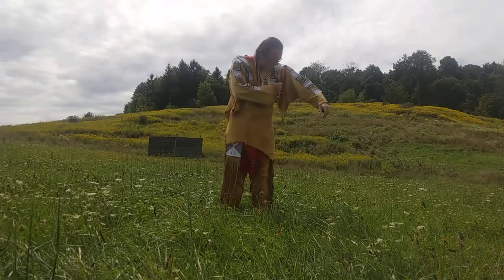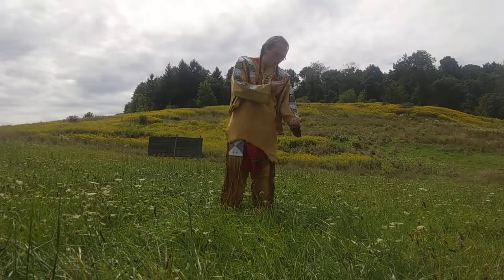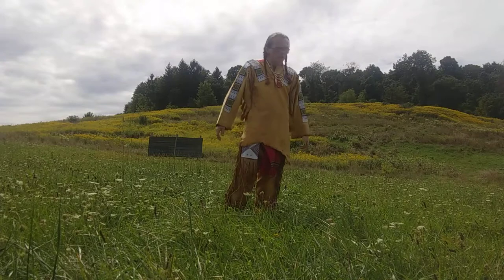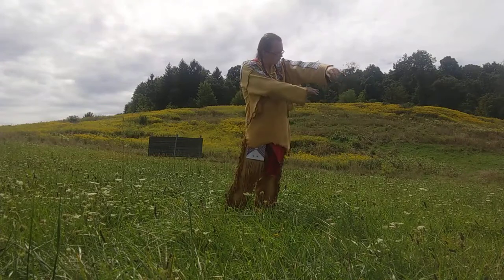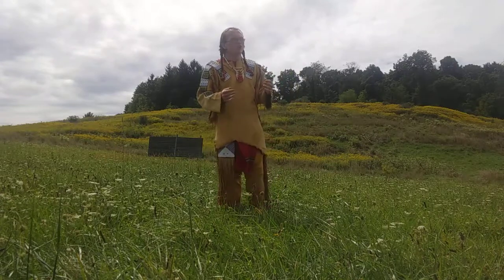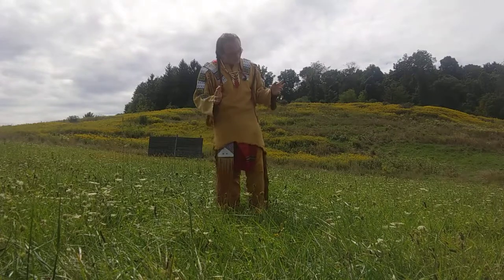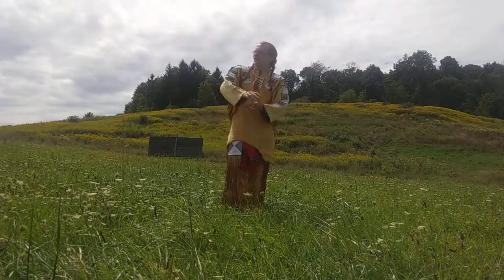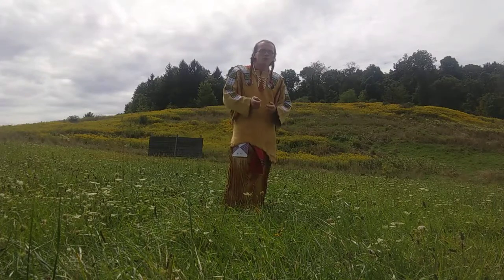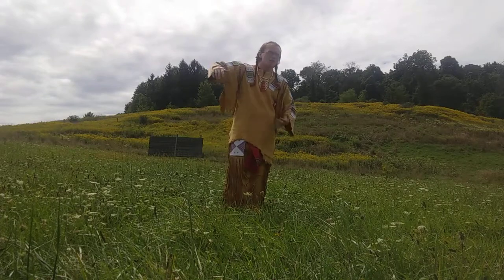You'll also see I have scalp locks attached to my shirt. These scalp locks are normally human hair locks, though they could be animal hair or horse hair. You may see other shirts with hundreds of scalp locks all up and down the arms. A lot of people think those were taken from enemies that were killed — that's not necessarily true. That could be the case, but it wasn't too common for someone to have hundreds of enemies killed. That'd be an accomplishment for any man, especially back then.